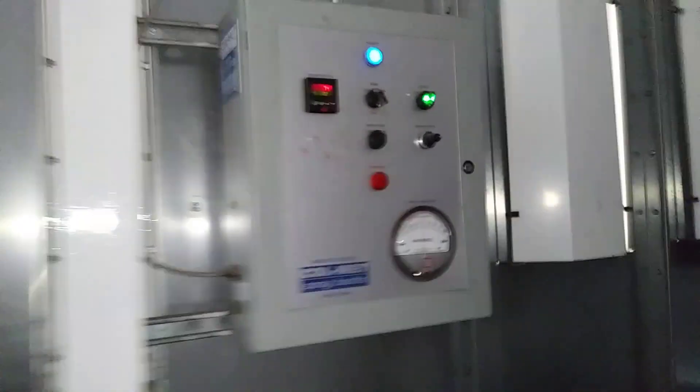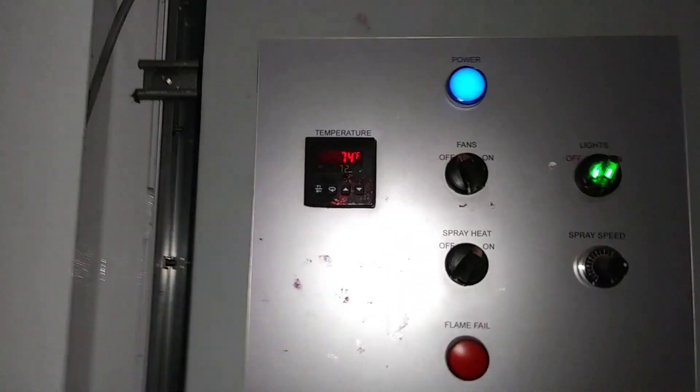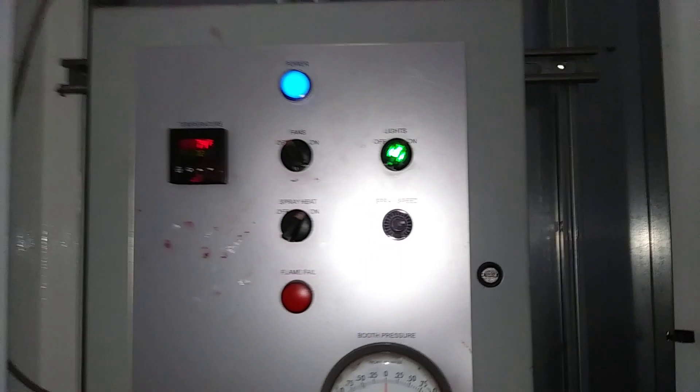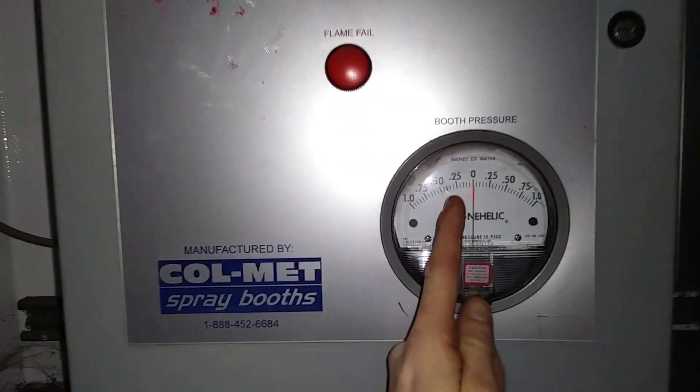Obviously this is the paint booth. We have the controls back here — that's your pressure reader showing the pressure inside, temperature, heat on and off, fan, and this adjusts the pressure inside the booth. You don't really want to touch that unless the needle is pointing in one direction, which means the filters probably need to be changed.